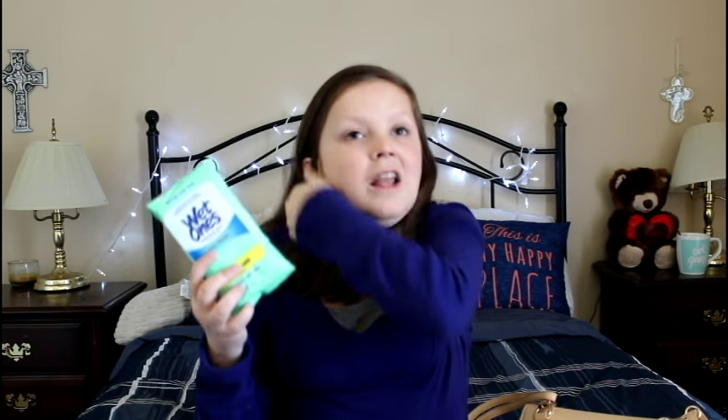Last but not least are my wet wipes. These are great to have because you never know when you'll get in a sticky situation. You might be in the car and just want to freshen up, or after you eat or whatever the case may be. These are also antibacterial so they pretty much clean your hands for you — a good alternative to hand sanitizer even though I brought both. They were perfect for me.